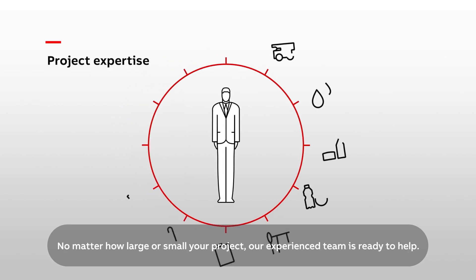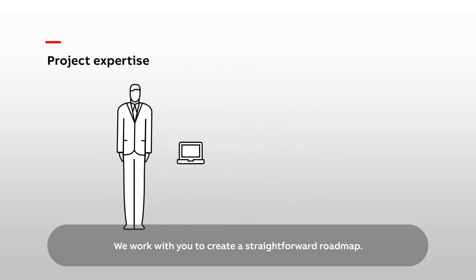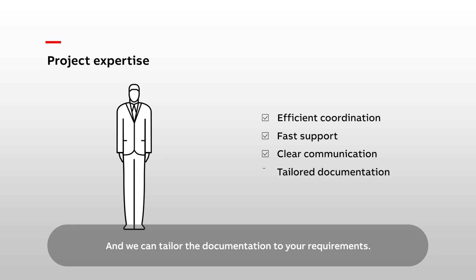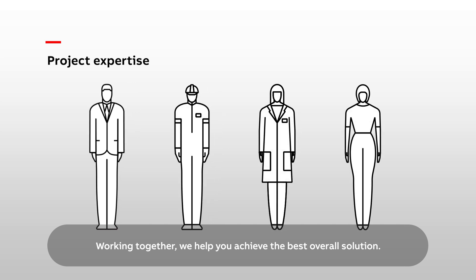ABB is a leading supplier of drives for projects. No matter how large or small your project, our experienced team is ready to help. We work with you to create a straightforward roadmap. We provide efficient coordination, fast support, and clear communication. And we can tailor the documentation to your requirements. Working together, we help you achieve the best overall solution.